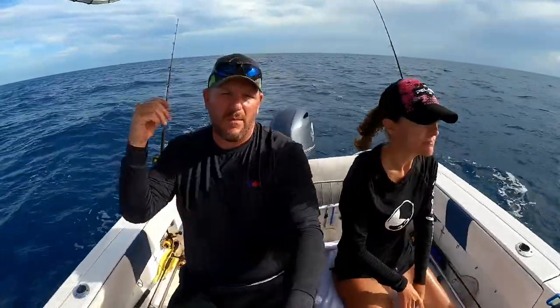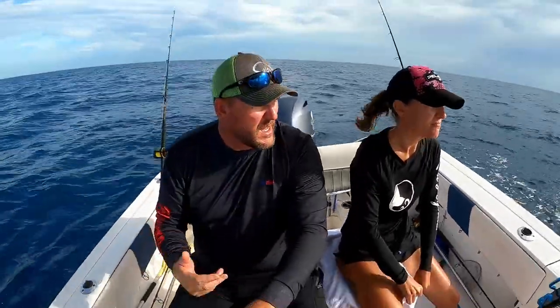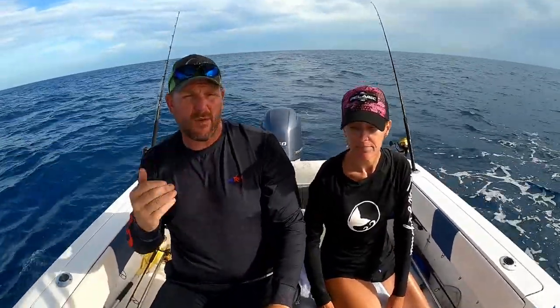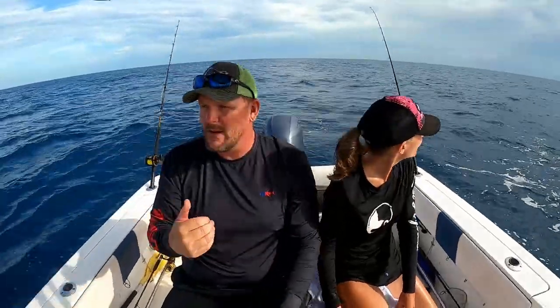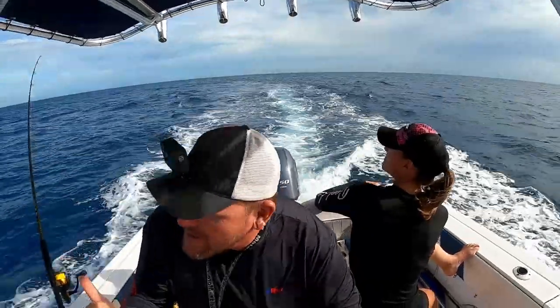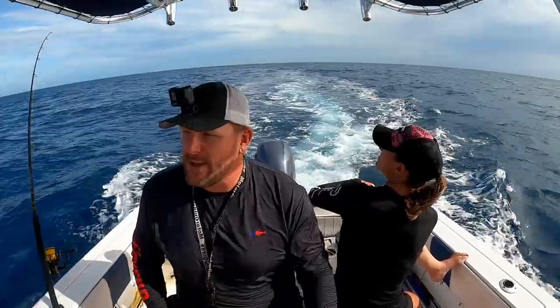We're starting at about 300 feet and we're probably going to head out to about 500 feet, then back and forth zigzag a little bit until we find some weed lines and birds. It's a little windier out here than we thought and we don't want to get too far from land in case those storms come rolling in. Hopefully we can get back before it gets too bad. We're going to send out some lines and start dragging. We've set up the Spin Fisher 7500 as a left-handed reel for Kim, so hopefully she can reel one in.